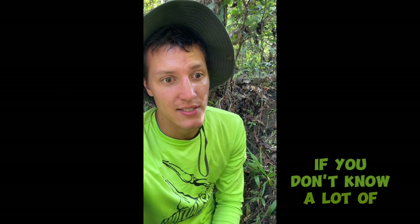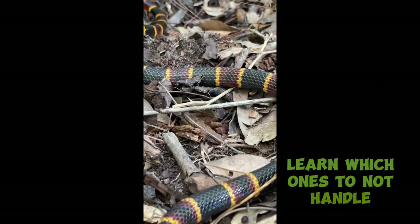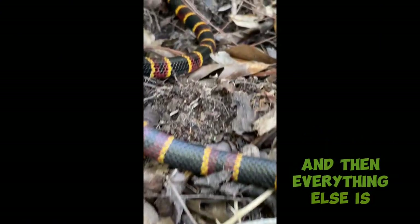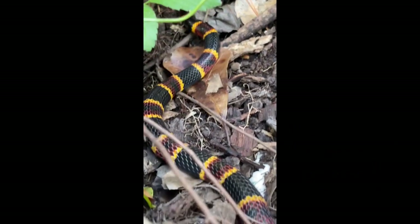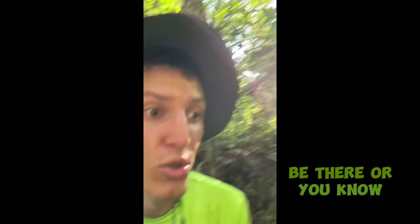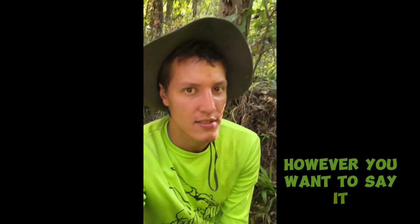If you don't know a lot of snakes, learn which ones you cannot handle, and then everything else can be fun — kind of. There's always the risk of invasive species that aren't supposed to be there. And aberrant snakes is a thing — it's just mutations in the color pattern.